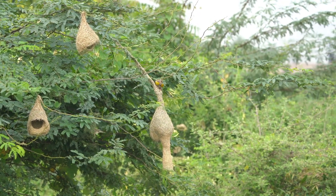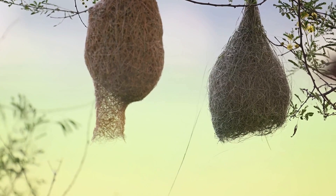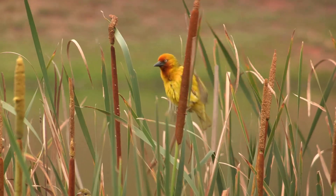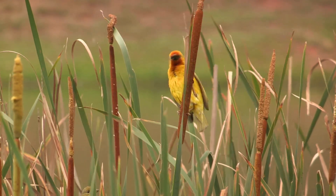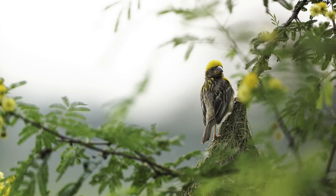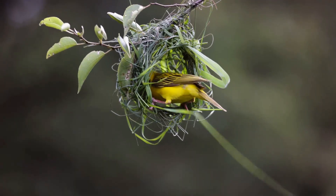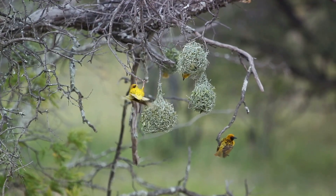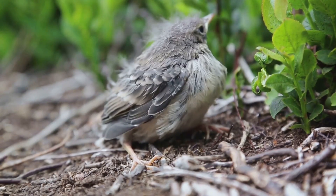The baya weaver bird's nest-building process is a blend of speed and precision that leaves one astounded. It's not just a nest — it's an intricate, three-chambered palace, woven with delicate strands of grass and leaves. What's truly astounding is that this elaborate construction is primarily the handiwork of the male bird. The male baya weaver bird is the architect, the builder, and the decorator all rolled into one. In the world of baya weavers, it's the males who build the nests to attract a mate, which adds an element of time pressure to their construction process. After all, in the game of love and survival, time is of the essence.